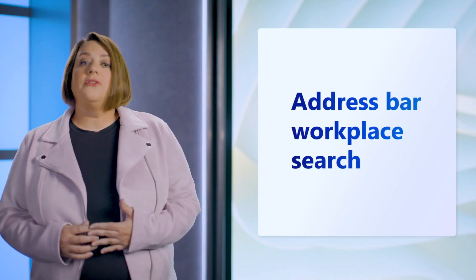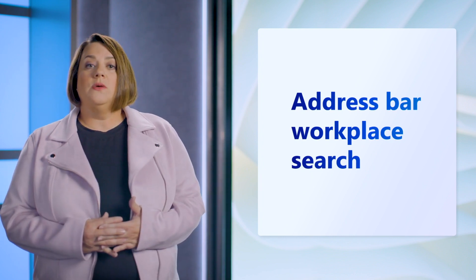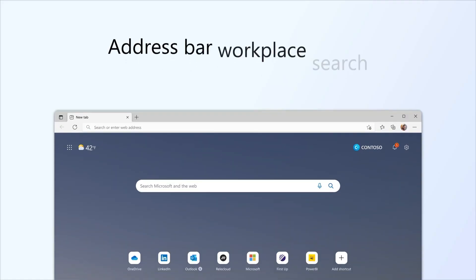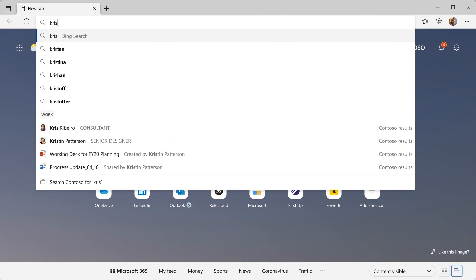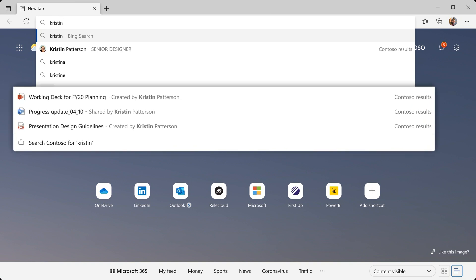Next, we looked at further optimizing search with the address bar. We have begun surfacing work results to accelerate users and assist them with their work search queries. A common task that we've all been a part of is sharing files with our colleagues. We are expanding the workplace search to see files that your colleagues have shared right in the address bar. In this example, we surface files related to Kristen Patterson that I have access to. We want to keep users engaged and productive, and provide tools that limit the need for context and app switching.